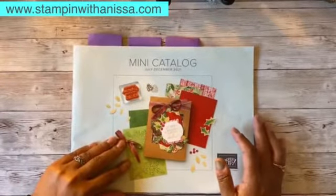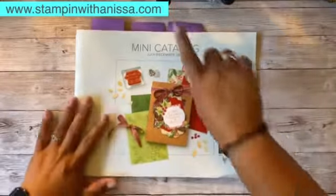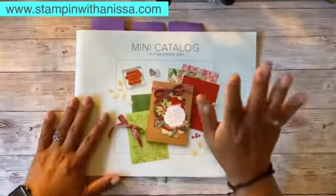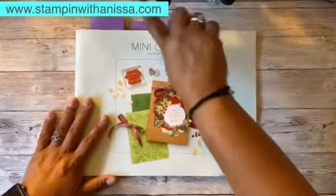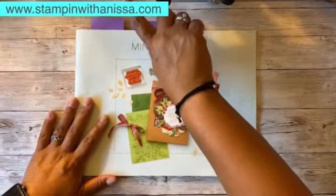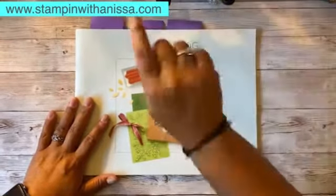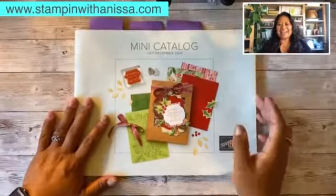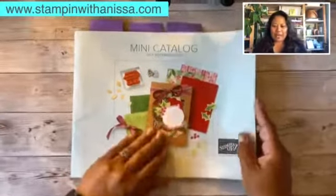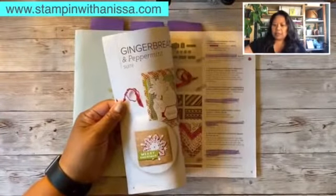Really quick, I wanted to go ahead and show you — I won't take too much of your time but I was really excited and I just had to show you. So let me go ahead and show you the screen now. Here's the mini catalog!